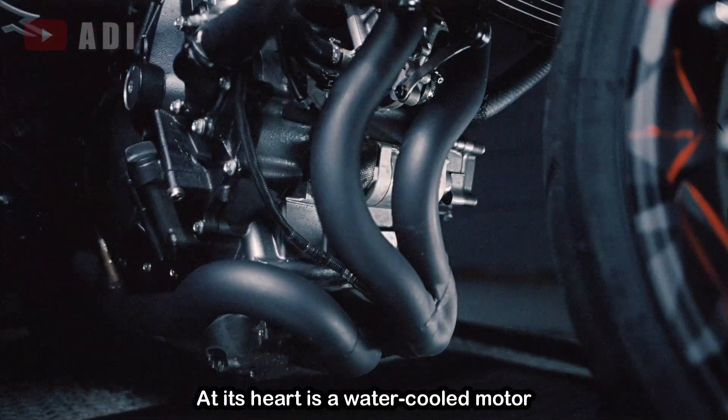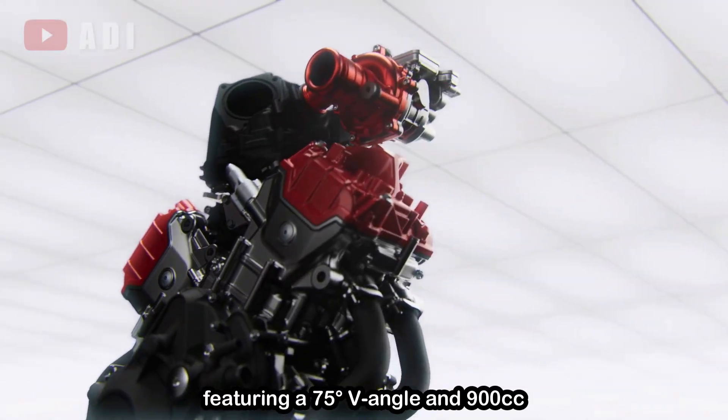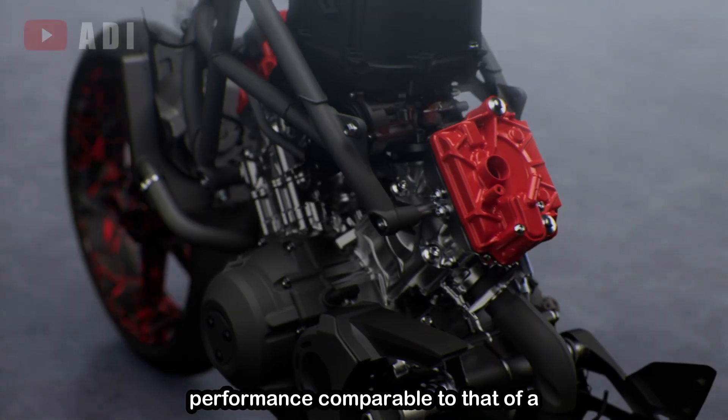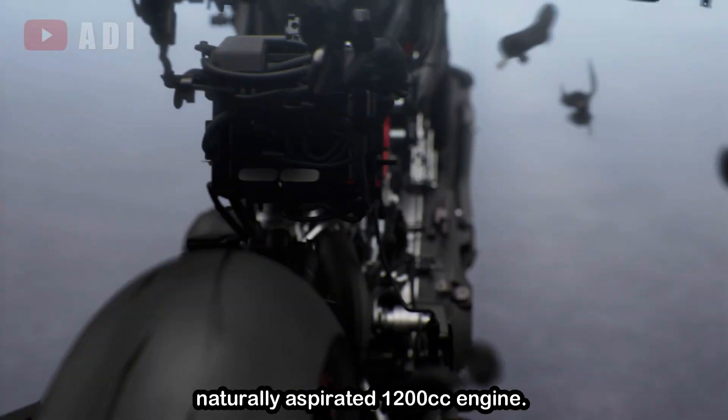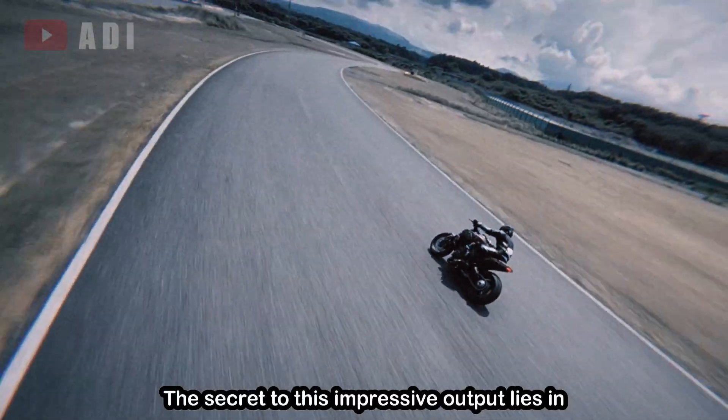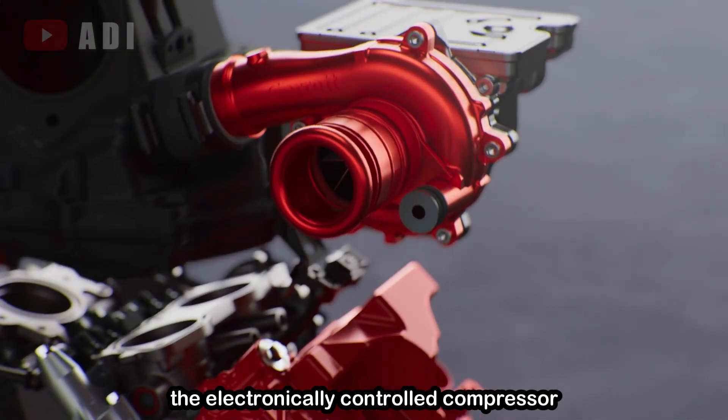At its heart is a water-cooled motor featuring a 75-degree V-angle and 900cc displacement, engineered to deliver performance comparable to that of a naturally aspirated 1200cc engine. The secret to this impressive output lies in the electronically controlled compressor system.